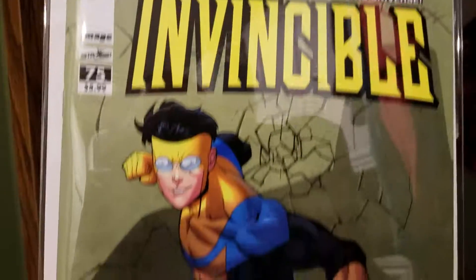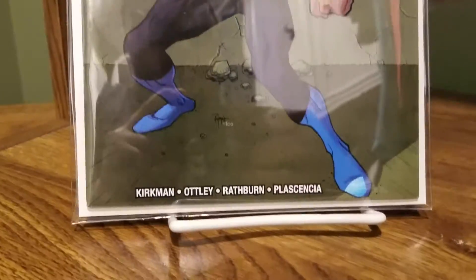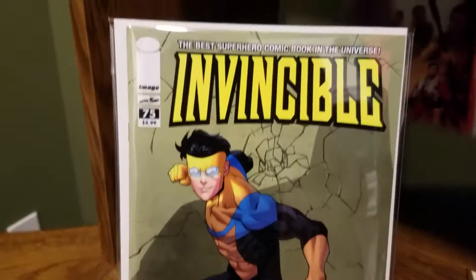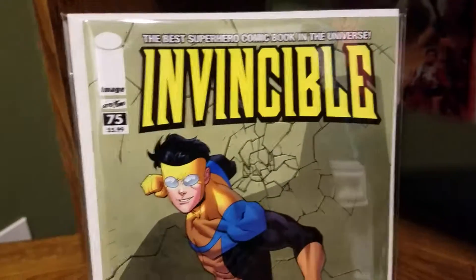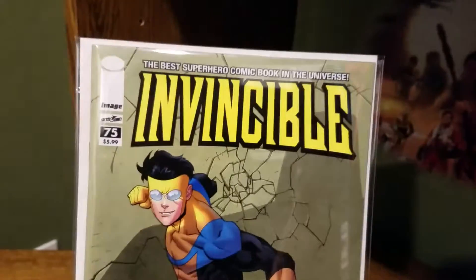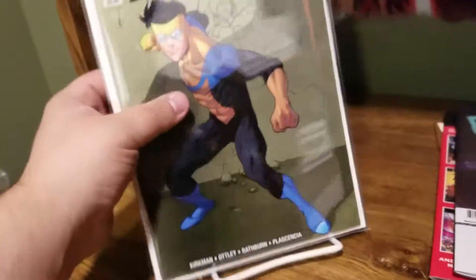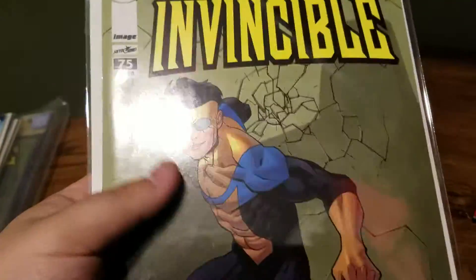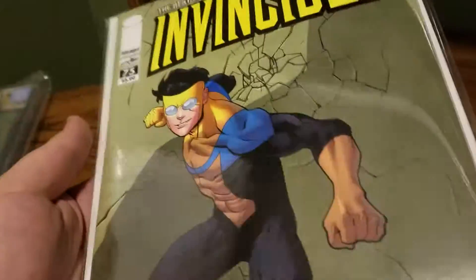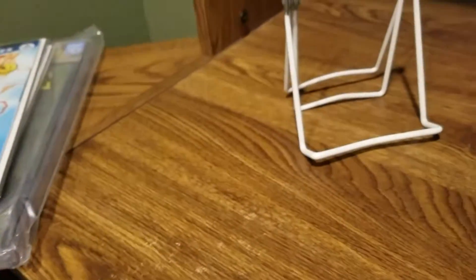The Invincible 75 retailer appreciation variant. This book has less than 348 copies out there. And the movie just got announced recently about Invincible. So this book has gone up, and this is a near mint copy — probably like a 9.0 right now. If I get it pressed, it's probably going to be like a 9.4.